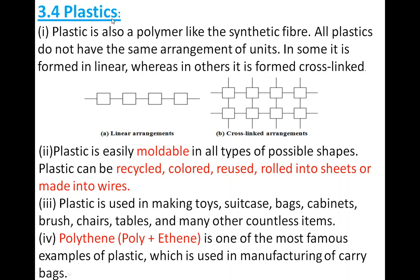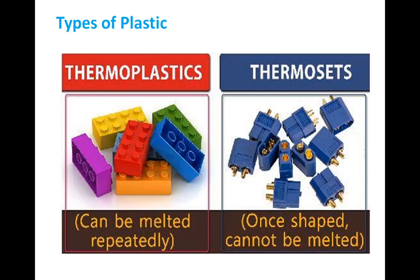Things made up of plastic include toys, bags, tables, carry bags, brushes, and many other items. We have also learned the two types of plastic: thermoplastic and thermosetting (or thermoset).